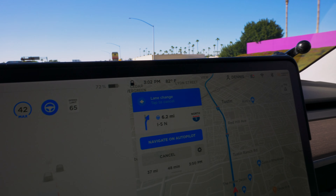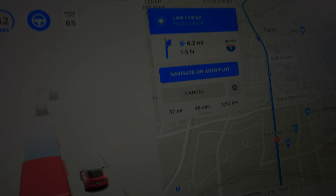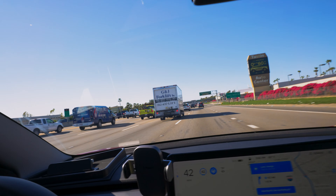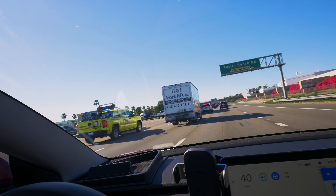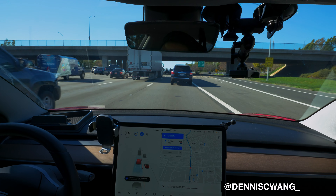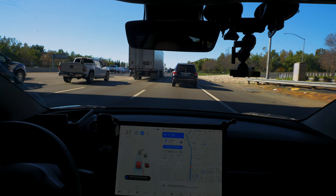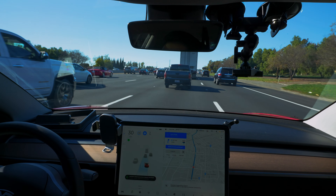It's about three o'clock in the afternoon and we've got 48 minutes left, or 37 miles, on our trip to Los Angeles. You can see there's a good amount of traffic. Let me go ahead and put the camera up on the mount and get into the video. My name is Dennis, I have a Tesla Model 3 and a Nissan GTR, and I make videos about my experience — hit that subscribe if you're interested.